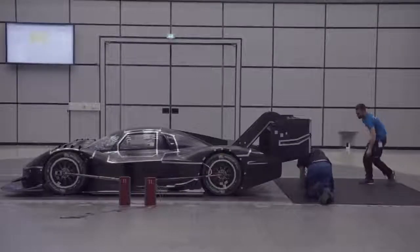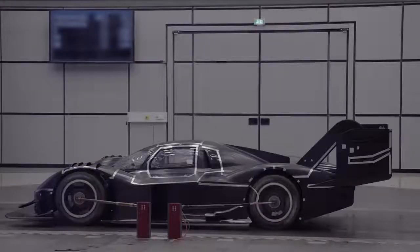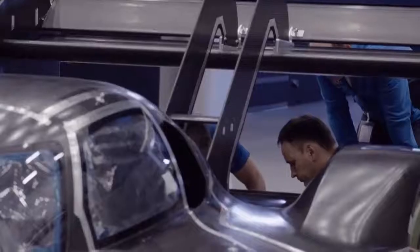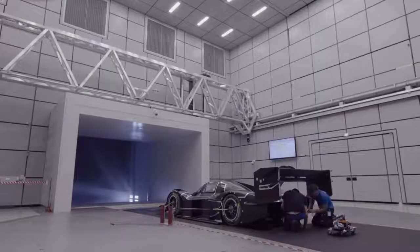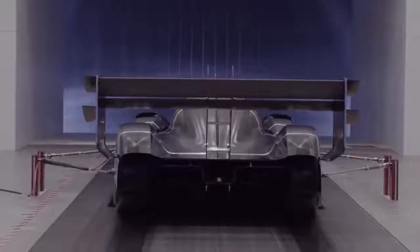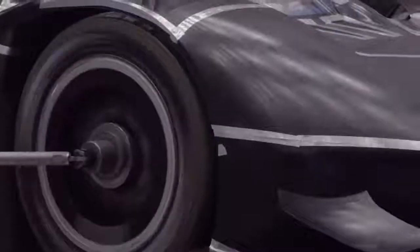In combination, the two electric motors put out 500 kilowatts, or 680 horsepower, accelerating the car from 0 to 100 kilometers per hour in 2.25 seconds. That's faster than a Formula One car, thanks to its sophisticated aerodynamics, which have but one goal — keeping the car on the road.